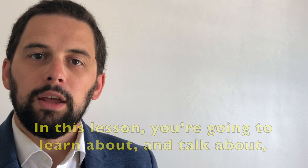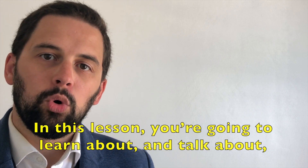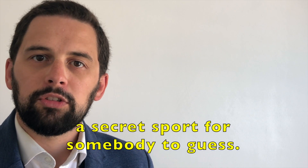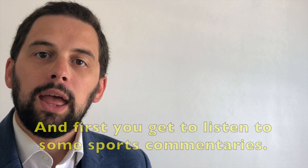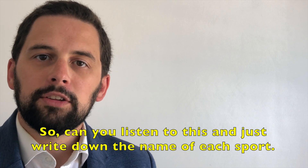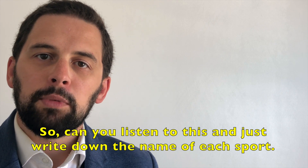Unit 3, Sport. In this lesson you're going to learn about and talk about lots of different sports. You get to write a clue for a secret sport for somebody to guess. And first you get to listen to some sports commentaries. So can you listen and just write down the name of each sport?